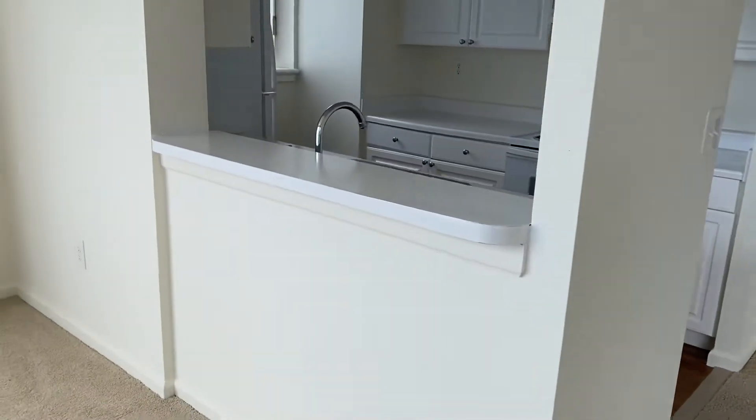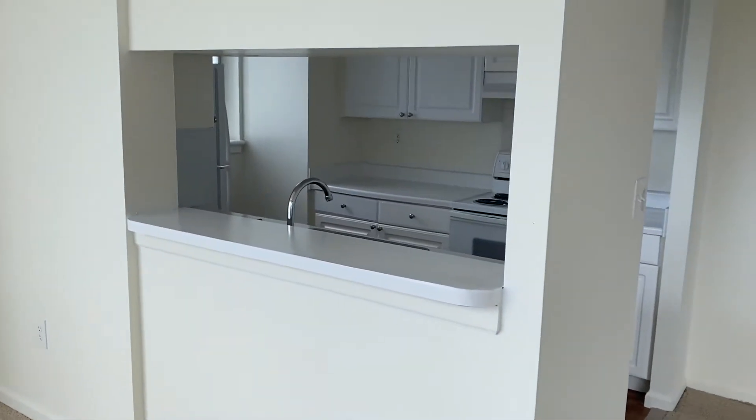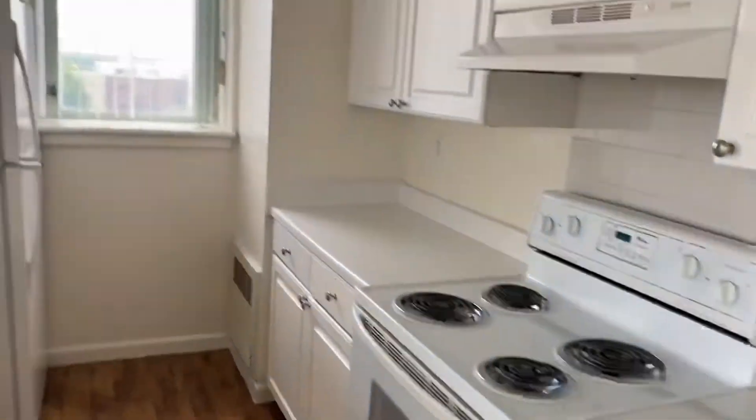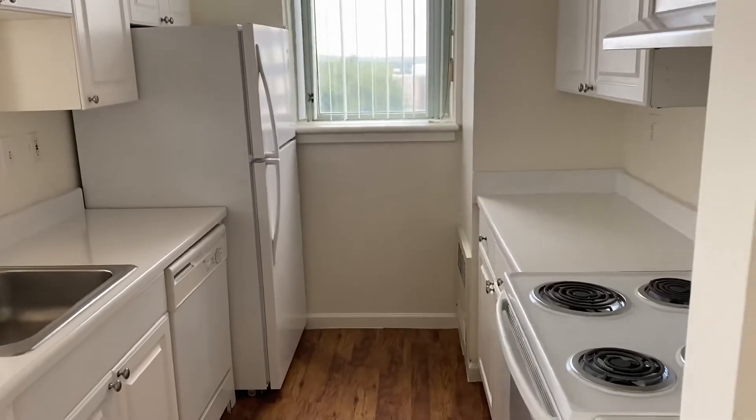You still get the nook, which is in all of our layouts, where you can put stools. You're at the end of a hallway here, so the kitchen has a window in it, which is a nice feature — it helps with the natural lighting.